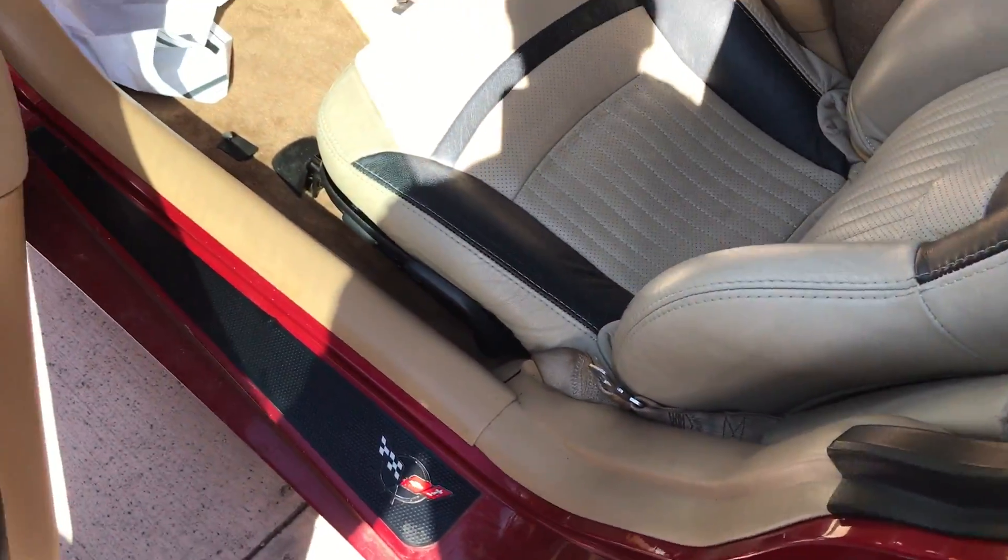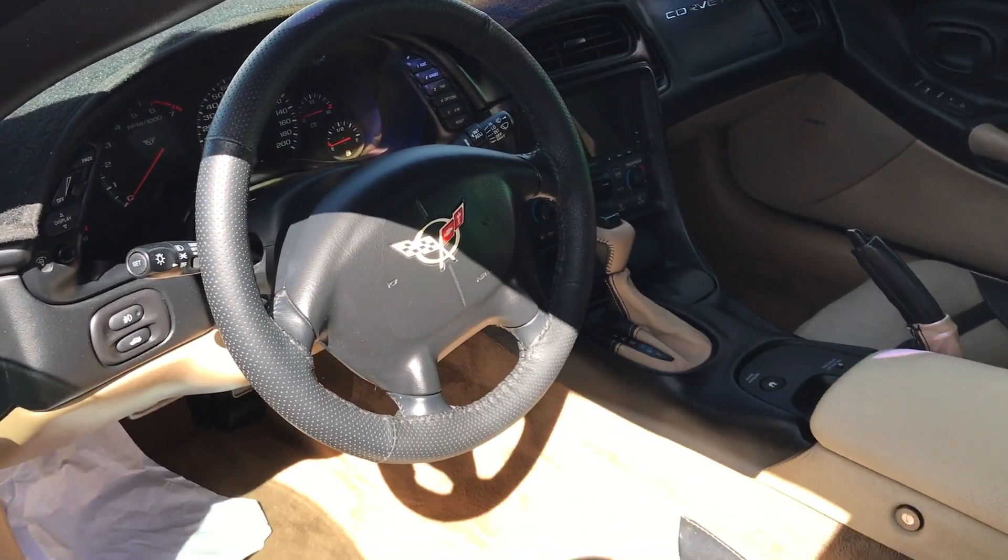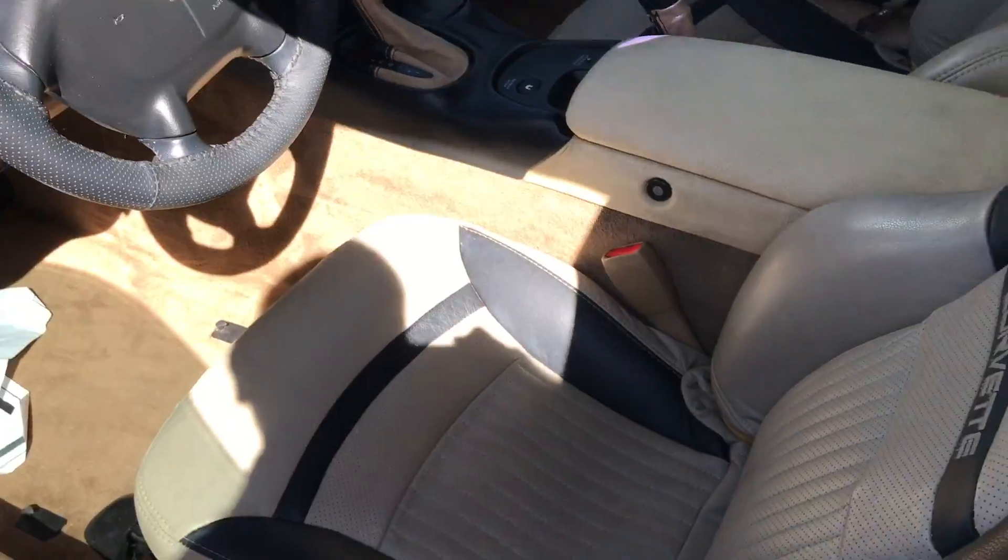Interior, you can see, very clean. It is the automatic, two-tone leather. Looks fantastic.